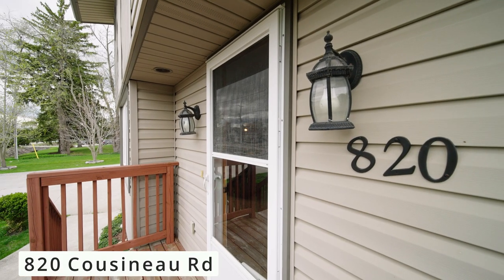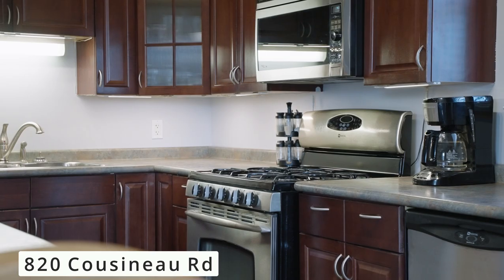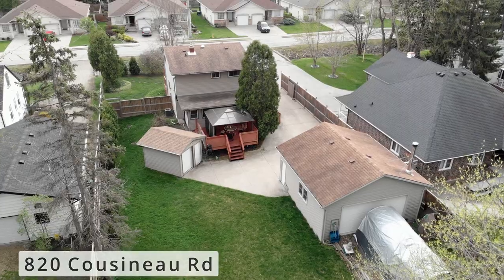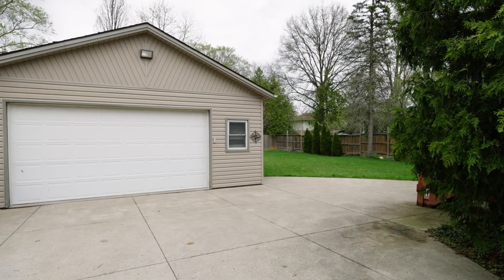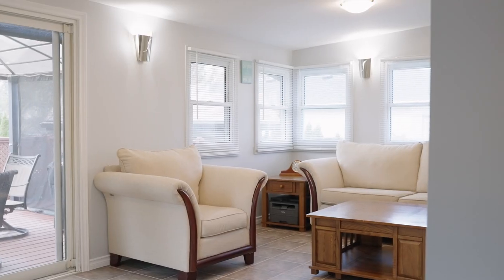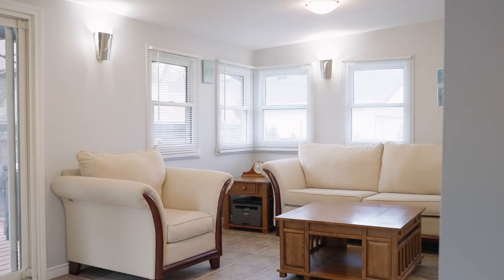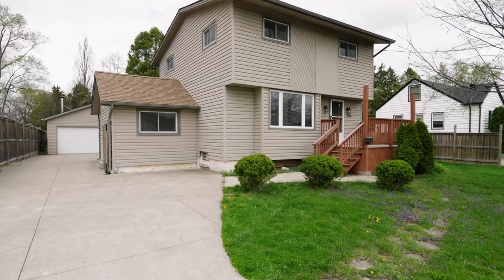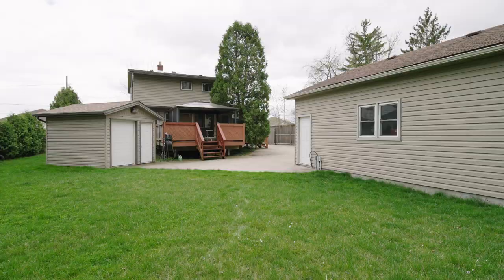This home is in move-in ready condition, featuring four bedrooms, two bathrooms, with a beautiful open concept kitchen. It has a large backyard for you to enjoy, a beautiful detached garage, and a sunroom as well to enjoy those winter days. Let's go on and check it out.